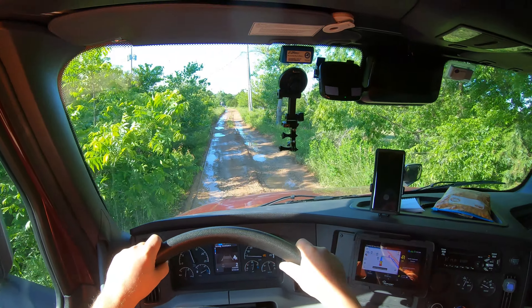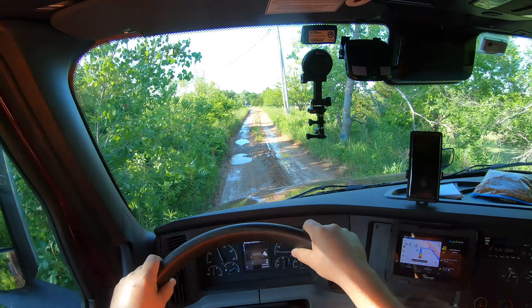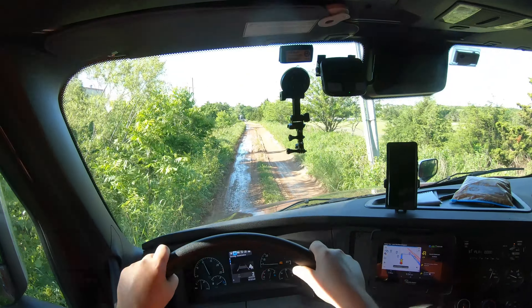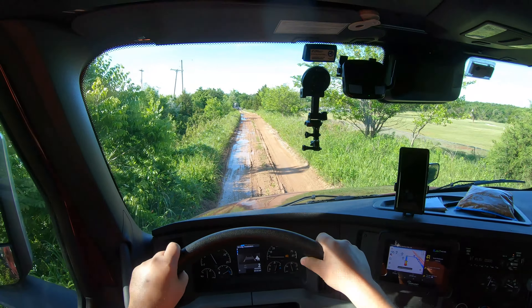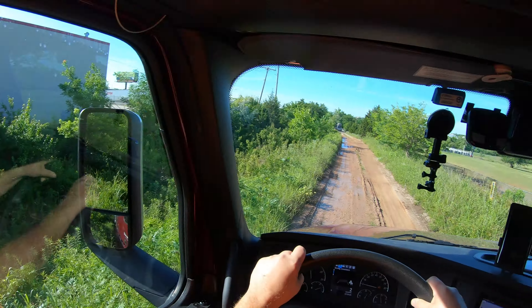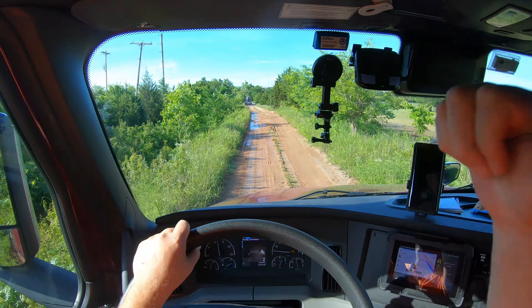They already got another truck here. You can't see these people from back there.